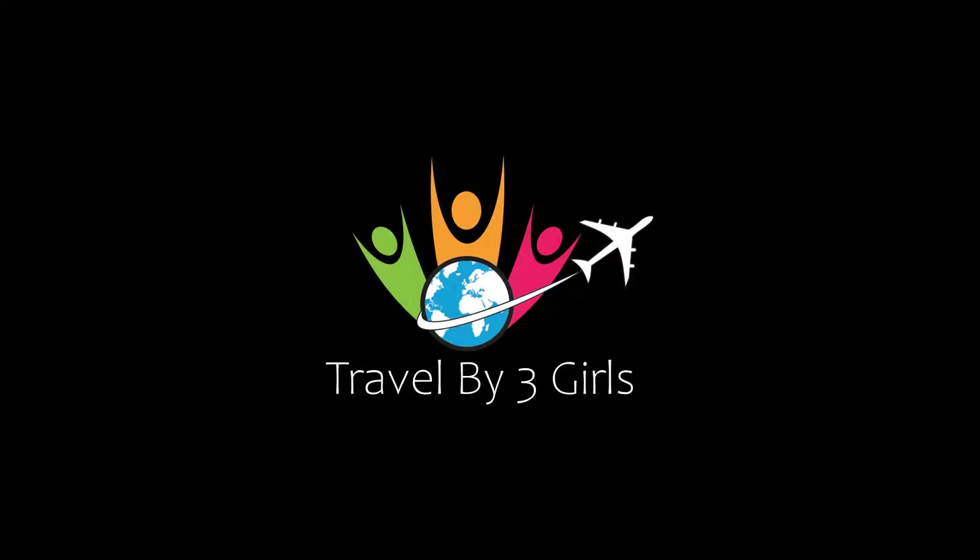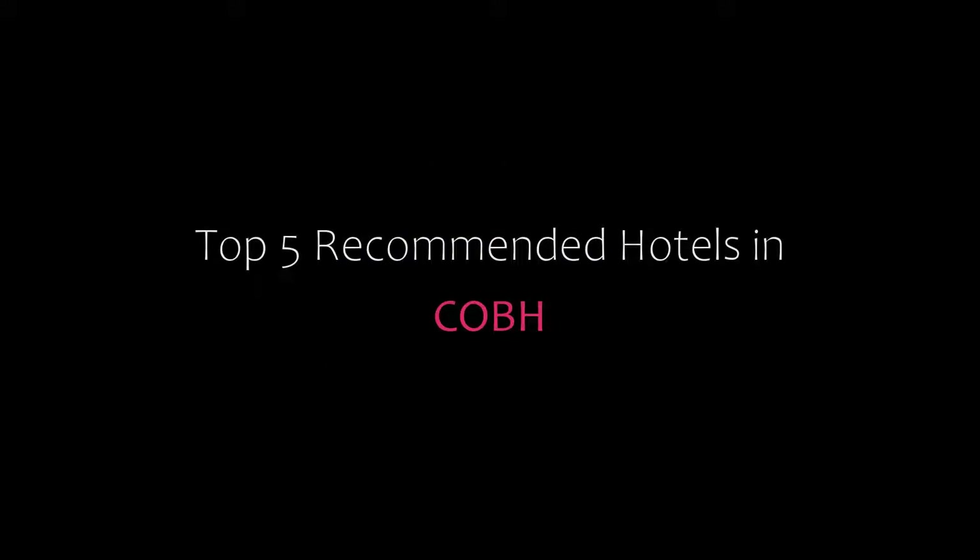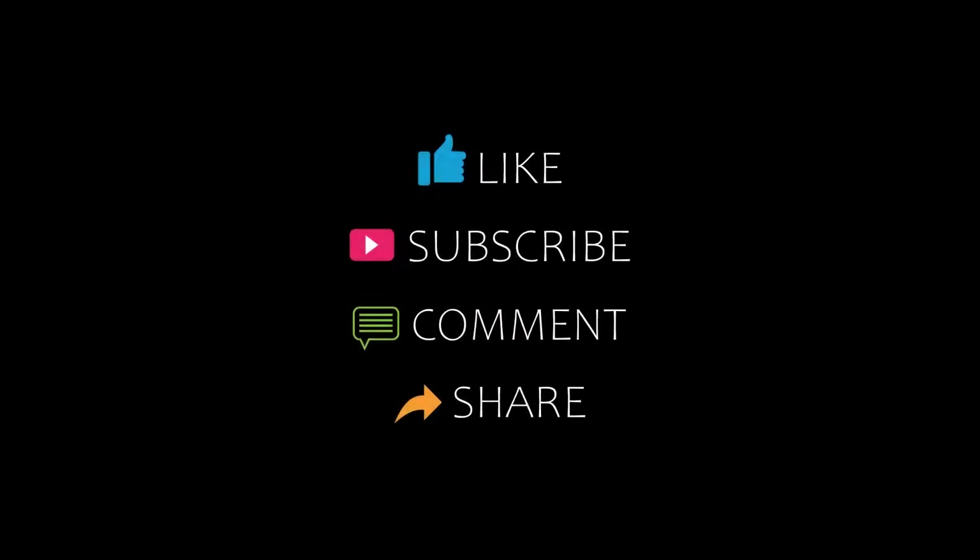Dear friends, welcome back to our YouTube channel and now you are watching a new video of Topping A Monday Hotels. Please subscribe to our channel and don't forget to like, share and comment. Let's start the video.